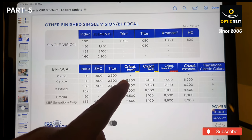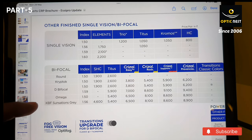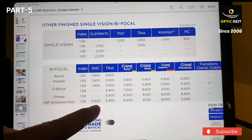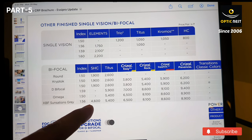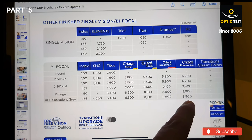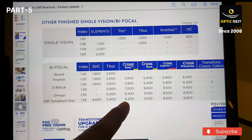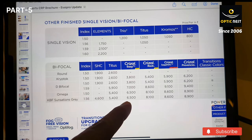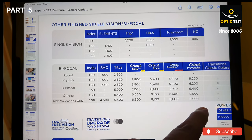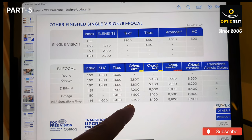Easy Pro is a good coating — it has UV, scratch, and blue light protection. The KBF Sensation is the photochromic lens, the one that changes color in sunlight, and it starts from 4600 going up to 8900. My recommendation would be a simple Chrysal Easy Pro for 6500. This will take care of everything — you do not have to go for anything more expensive than this. This particular product is good enough.